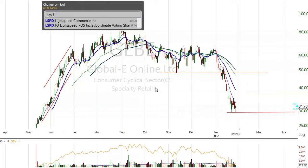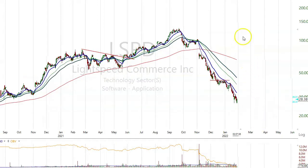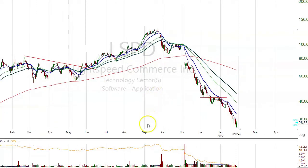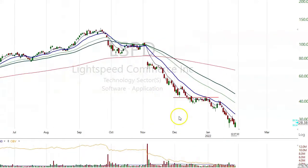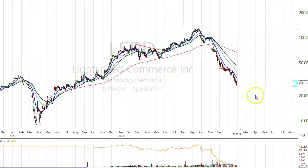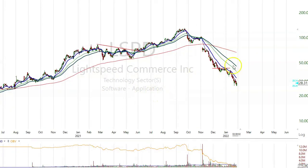Lightspeed just continues to sell off. This one came from $130 and is now around $30 — down $100, about 78%. It continues to sell off. Maybe it double-bottoms. If the markets can find some kind of bottom here and change around, there's an opportunity here to make some big money on these things going back the other way.